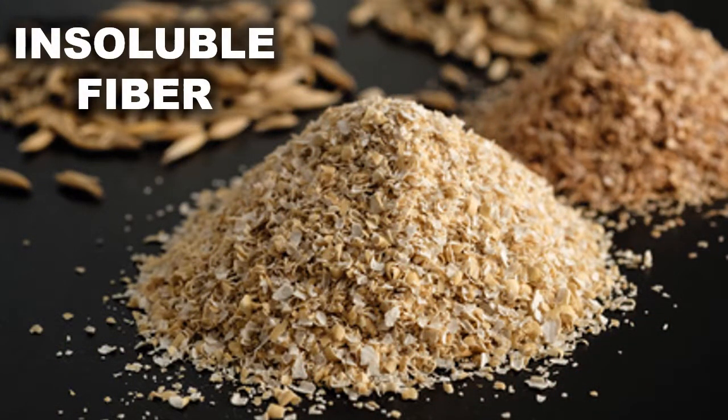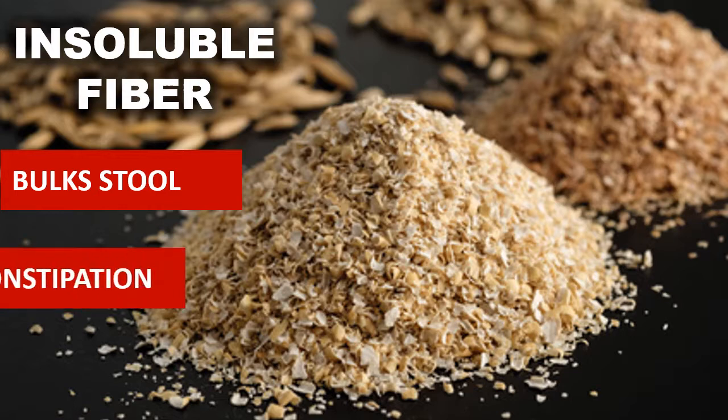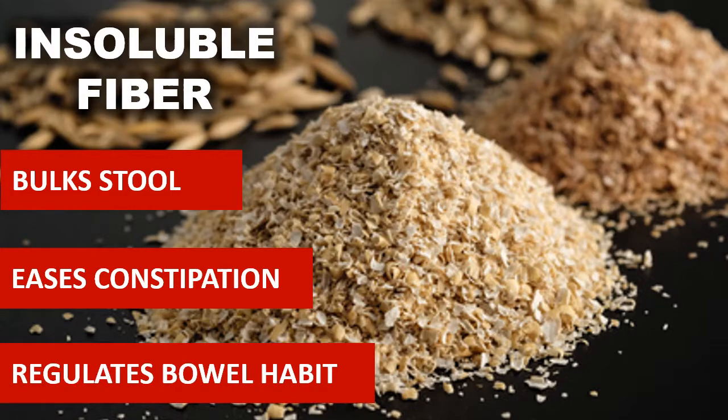Insoluble fiber cannot be digested, does not dissolve in water, and is not absorbed into the body. It helps to bulk up stool. This plays an important role in treating and preventing constipation. One of the main benefits of insoluble fiber is to regulate bowel habit.